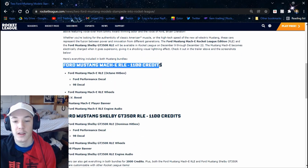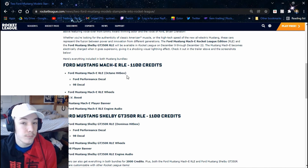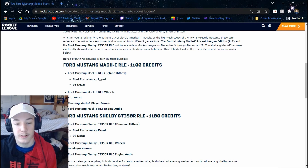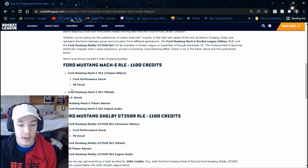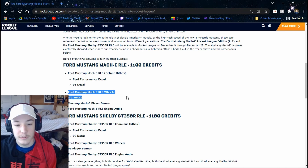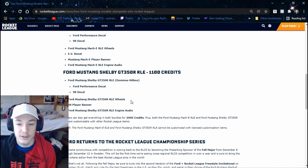So there's the Ford Mustang Mach-E RLE for 1,100 credits. Basically it just comes with the car. The nice thing is now they say here what hitbox it is — I appreciate that — so it's an Octane hitbox. It comes with a simple decal that's already on it and another decal that works for the car. I'm assuming it's just going to make it look like a typical everyday car. And then it looks like there's going to be some wheels, a boost specifically for it, and then you get a player banner and an engine audio.